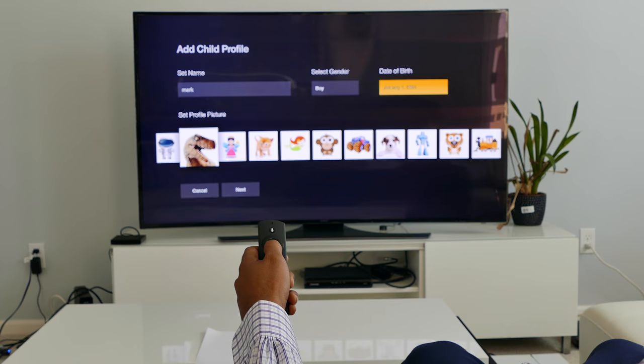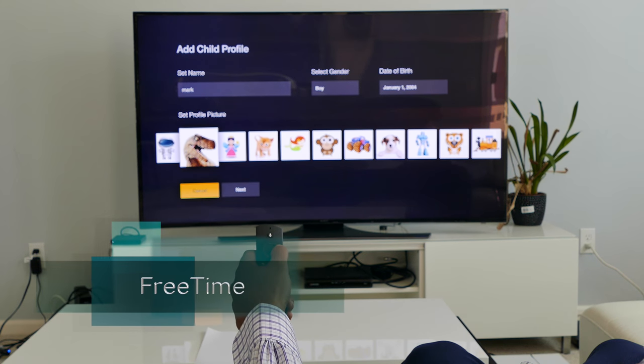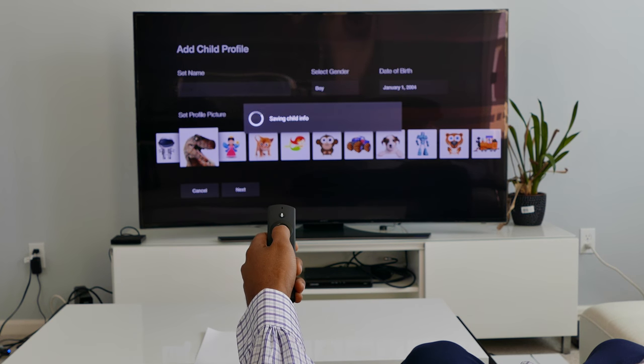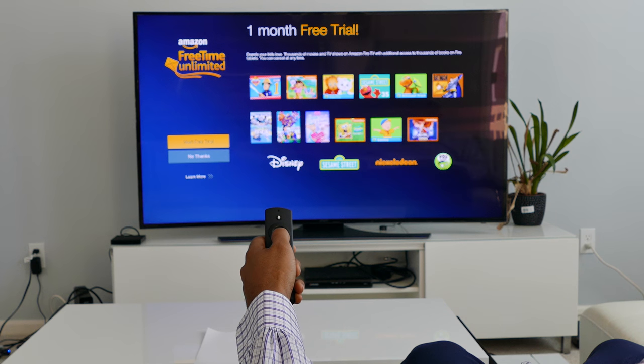For parental control, the Fire TV has FreeTime. Parents can control the content their kids watch and how much time they spend using the Fire TV and Fire tablets. With a Prime subscription, the cost for FreeTime starts at $2.99 a month.